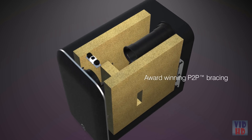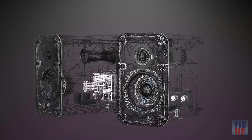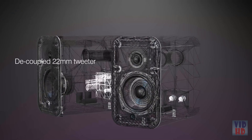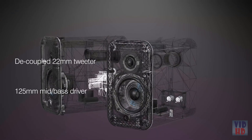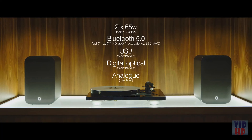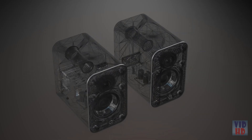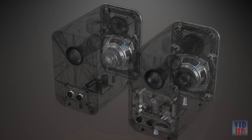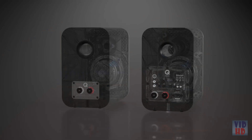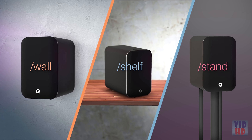Each speaker is built using Q Acoustics' award-winning cabinet technology and features a decoupled 22mm tweeter and 125mm mid-bass driver for precise reproduction of the entire frequency range, from the deepest bass to the crispest treble. Hear music as the artist intended thanks to audio optimization that guarantees perfect placement in your room, no matter if you prefer to wall-mount them, put them on a shelf, or on speaker stands.